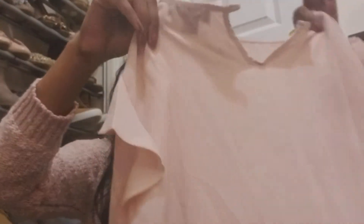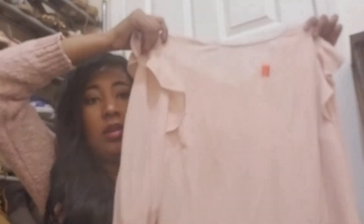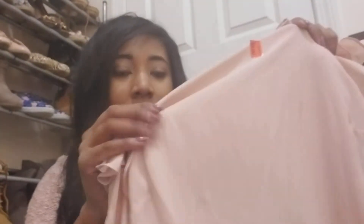Then I got this top for $5. It's a nude color and it has a little bit of a bell sleeve. A lot of their items are kind of this silky material — well, not everything, but a lot.